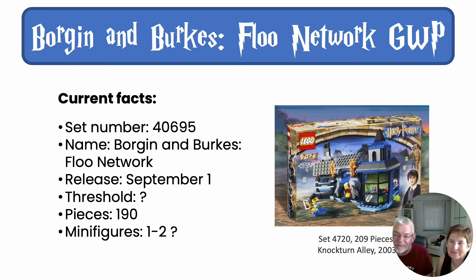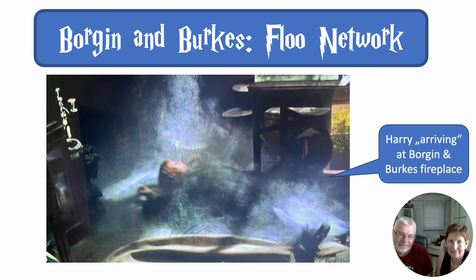On the right-hand side we see the very old set from 2003, which shows the shop from the outside with a little bit of small interior — 209 pieces — which gives you some idea what 200 pieces means. It must be that scene from the film where Harry is arriving in the fireplace, totally dirty, his glasses broken again. So we can think of some kind of fireplace inside thing — maybe the turning mechanism as well, like we saw on the old one.